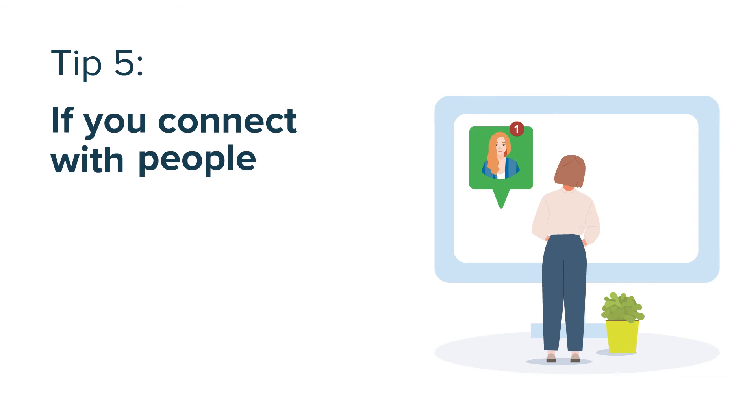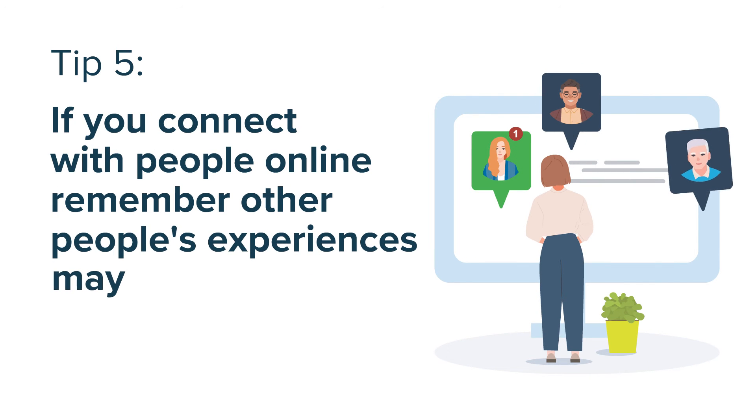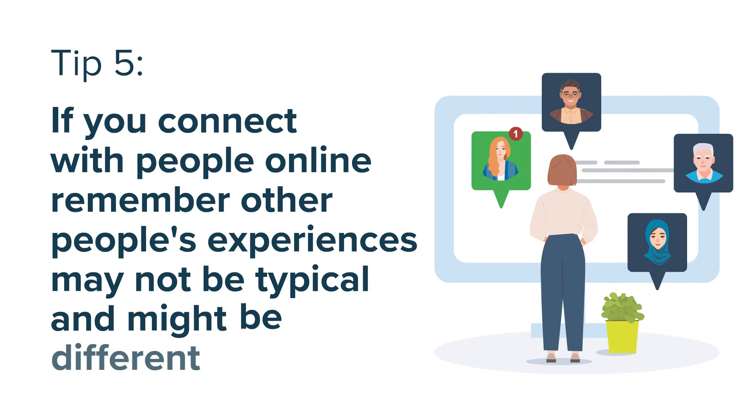Five, if you connect with people online, remember that their experiences may not be typical. They may be different to yours and not what happens to most people.